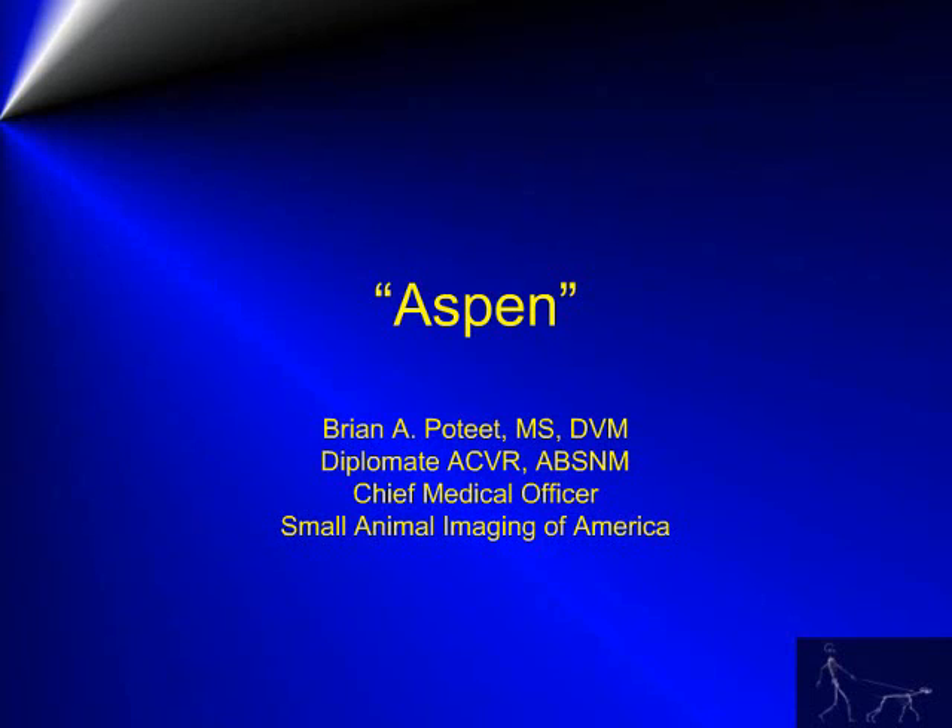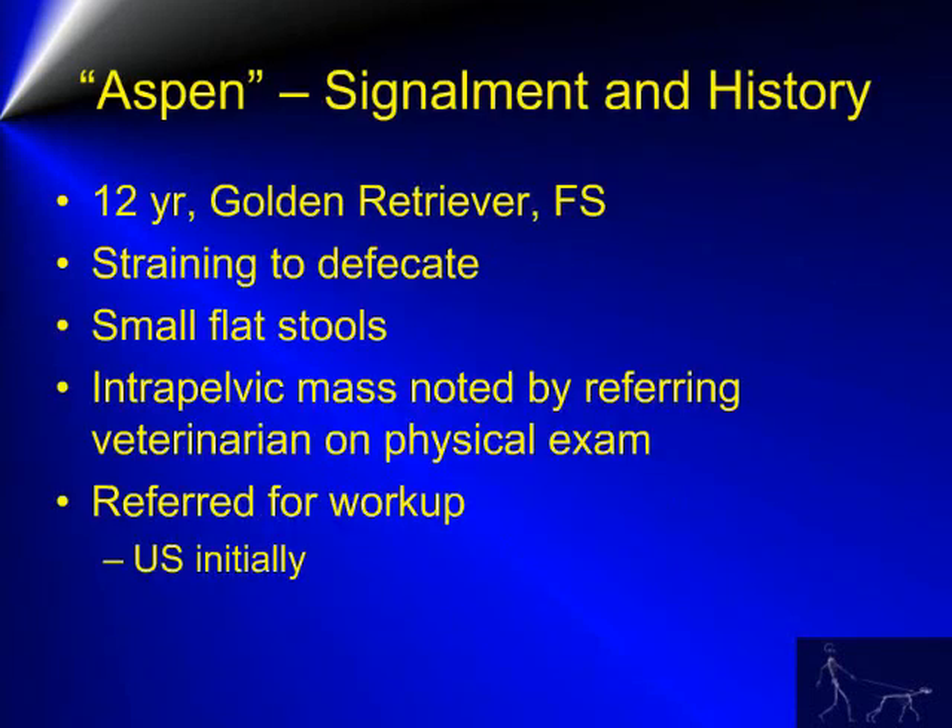This is the case of Aspen. Aspen is a 12-year-old female spayed golden retriever that was presented for straining to defecate as well as the appearance of small flat stools. An intrapelvic mass was noted by the referring veterinarian during physical examination. Aspen was then referred for further workup such as an ultrasound of the abdomen.